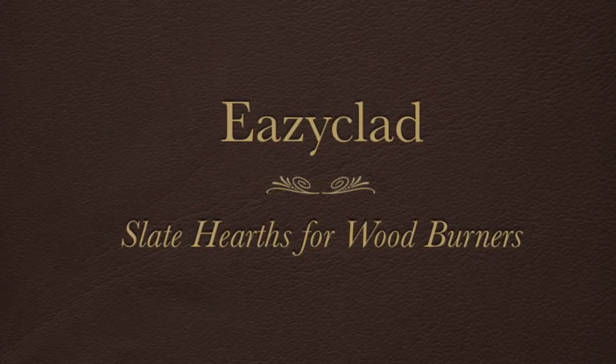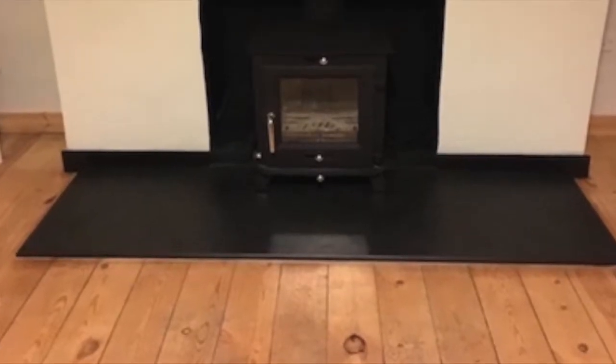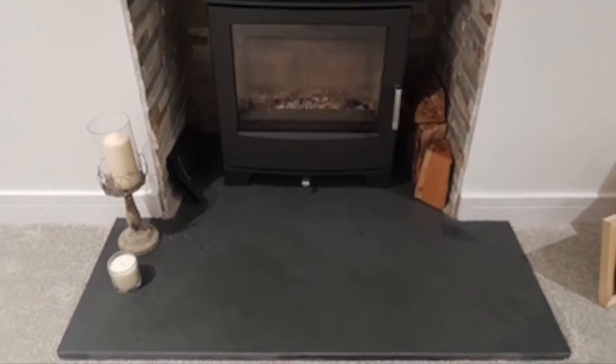EasyClad Slate Hearths for Woodburners. We offer a bespoke cutting service for many different shaped hearth stones. We use a Brazilian smooth slate, or we also have a honed slate. Comes in 20mm or 30mm thick.